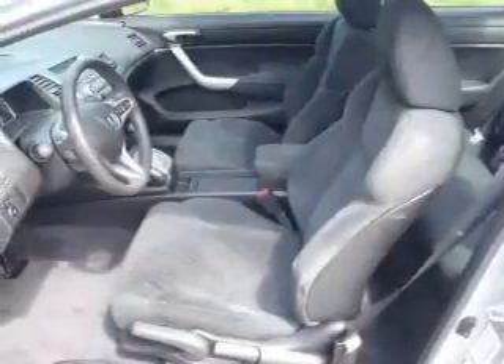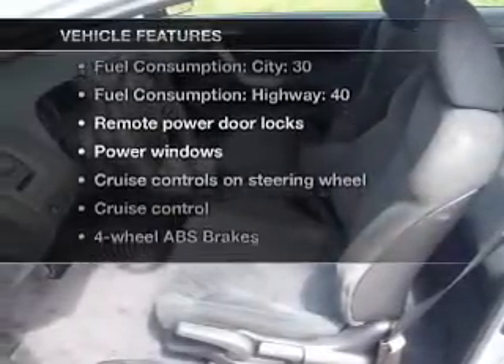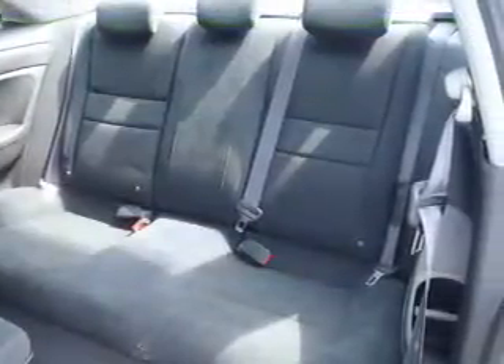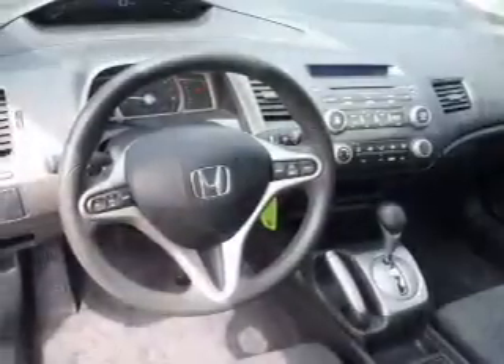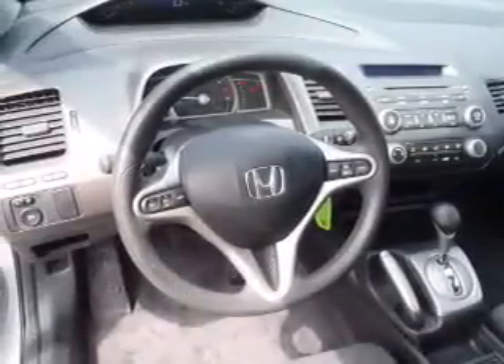Let the sun shine in with a sunroof, and with these notable features, you won't want to miss out on the opportunity to own this amazing ride. Air conditioning, power door locks, power windows, power steering, cruise control, power mirrors, an alarm system, and an AM-FM stereo with a CD player.